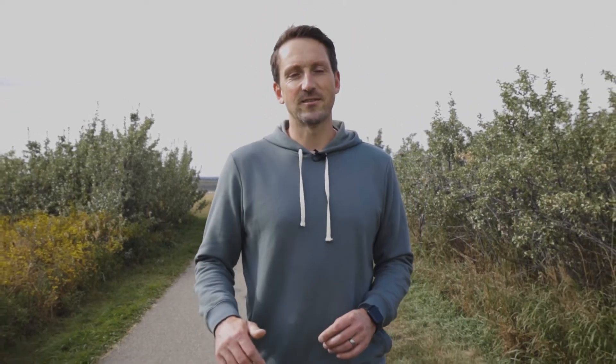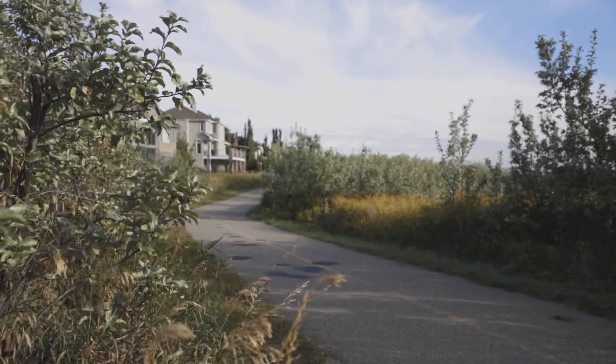Last but not least of the things we love about Cranston is the pathway systems connecting it all together. You could spend all day out enjoying these paths.